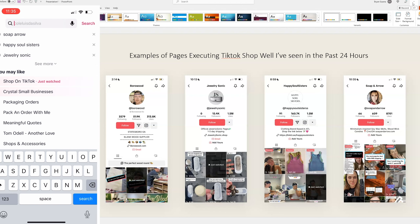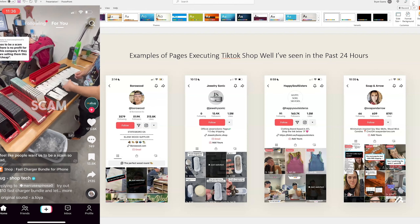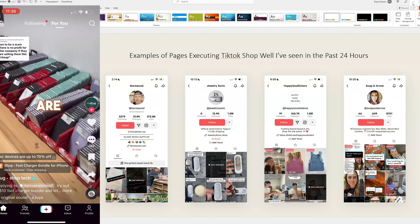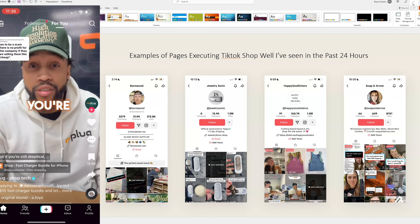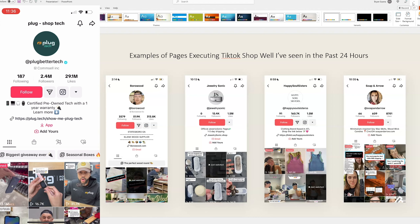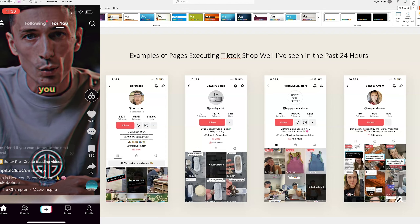Those are some examples to show you that tons of people on the platform are actually doing this. And here's another one on the very first scroll — TikTok is pushing this, just like any platform pushes new features. When Instagram Stories first popped off, Instagram was shoving stories down people's throats. When YouTube Shorts started, YouTube was pushing YouTube Shorts. When Facebook Marketplace was popping off, Facebook was pushing marketplace products. TikTok is doing the same — trying to push new features. Here's a charger bundle from Plug Better Tech with 2.4 million followers just selling charger cables.